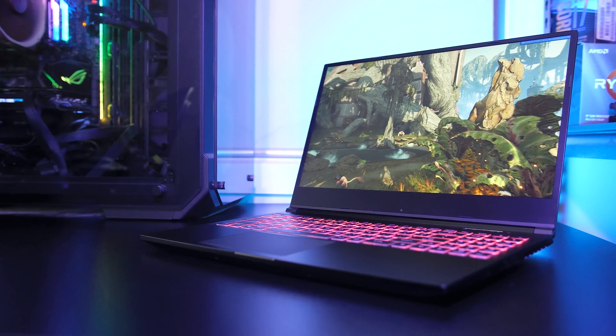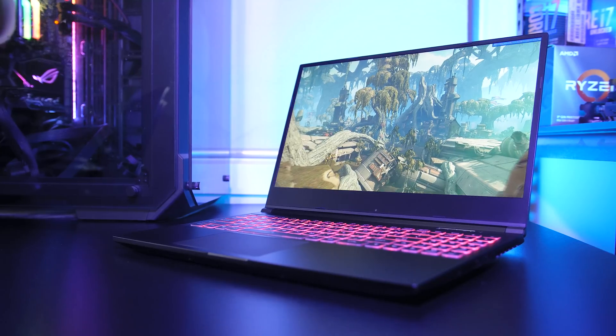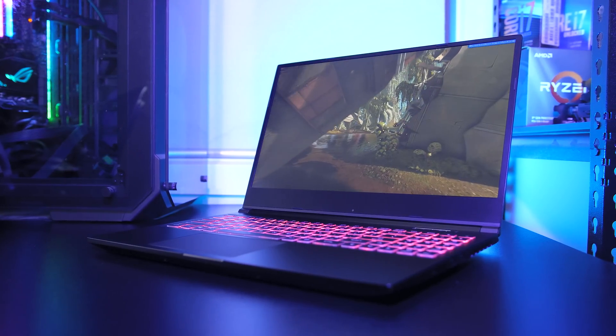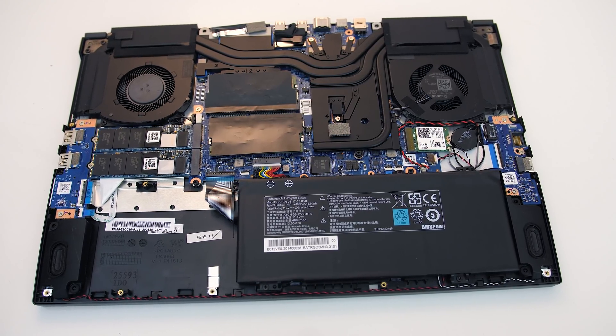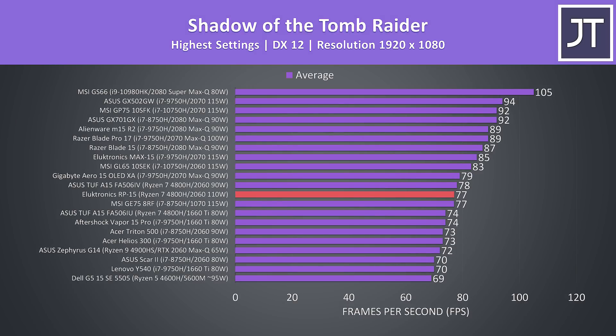So far the Electronics RP15 is the best Ryzen-based gaming laptop tested when it comes to thermals and performance. Temperatures are a fair bit cooler compared to the ASUS TUF A15 or Dell G5 Special Edition, mainly referring to CPU temperatures. The only concern was thermal throttling on the GPU in turbo mode, but that's part of boosting the GPU above 90 watts. It might also explain why the RP15 was a few frames behind the TUF A15 with 90-watt 2060 graphics — with a higher wattage GPU and better CPU performance, a slightly better gaming result was expected.